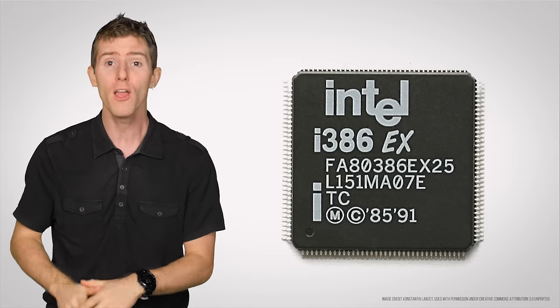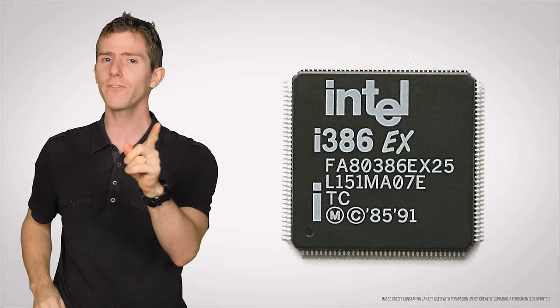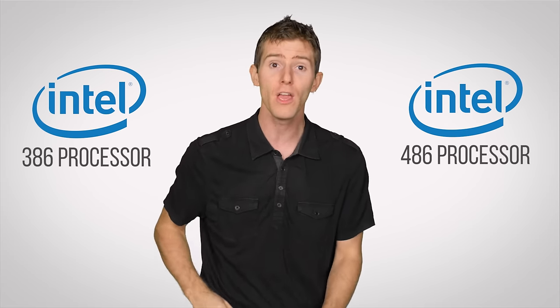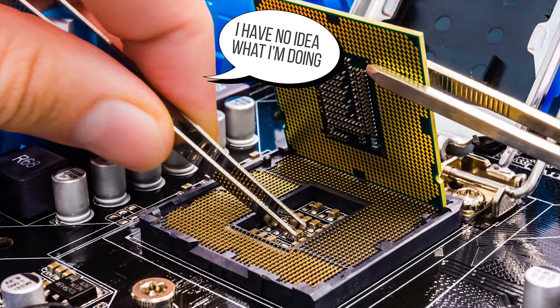However, Intel ended AMD's license to print money and stopped giving exact second source processor designs to AMD starting with its widely popular 386. So while AMD still had a license for the x86 instruction set, it had to fend for itself when it came to overall CPU design. AMD was able to clone the 386 and 486 processors, but due to the complexity and time-consuming process of reverse engineering Intel's chips, they quickly realized they needed to design their own CPUs in-house.